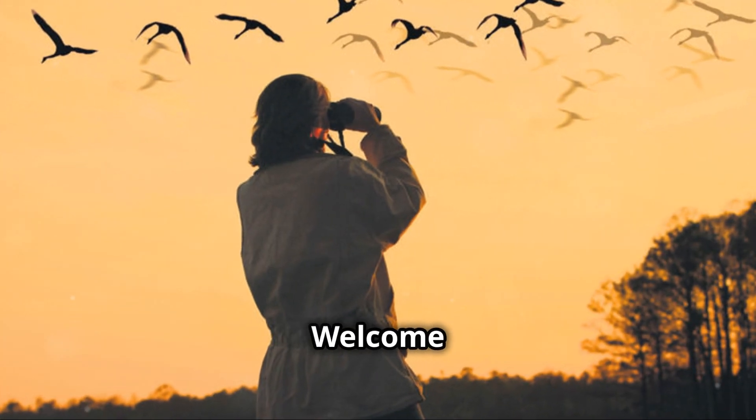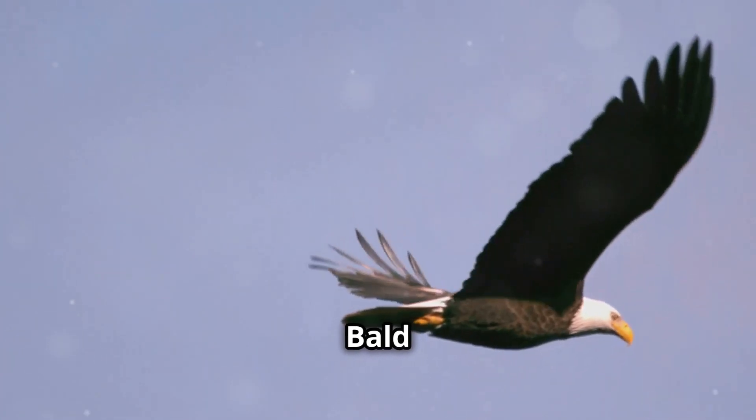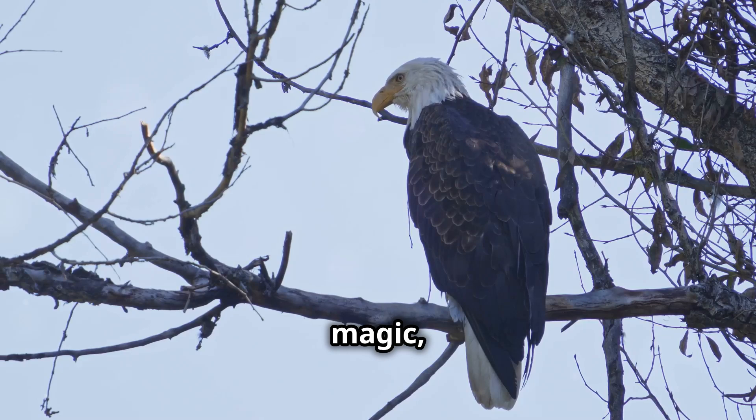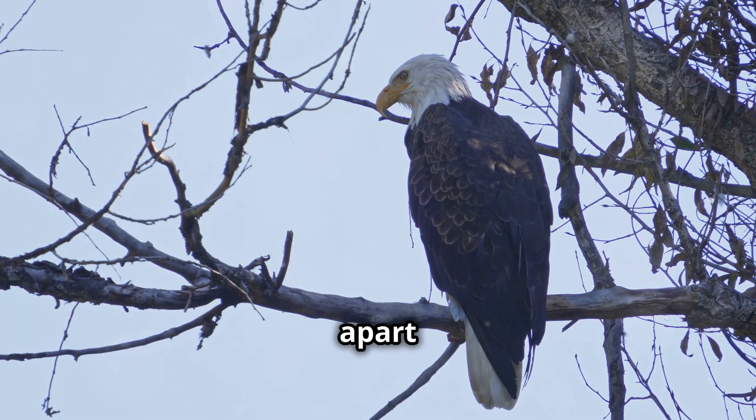Hey there, nature enthusiasts! Welcome back to another episode of Simply Awesome Planet. Ever wondered how bald eagles can spot a fish from way up in the sky? It's truly fascinating. It's not magic — it's their incredible vision, a superpower that sets them apart in the animal kingdom.